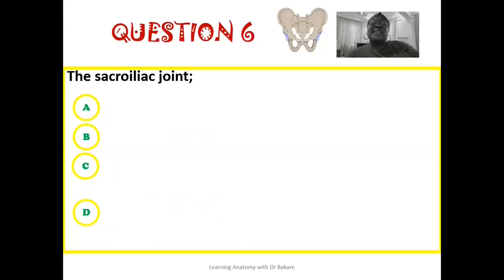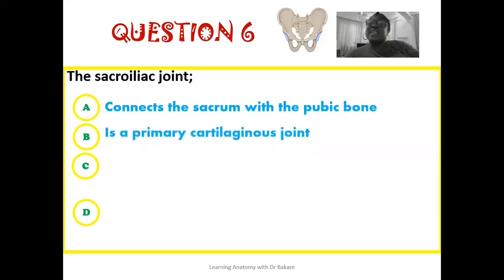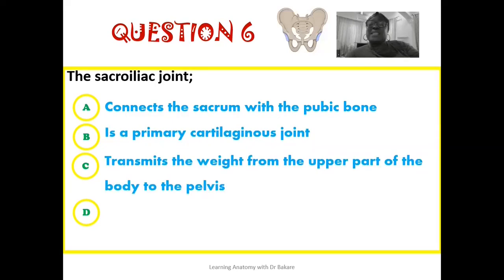The sixth question presents four statements about the sacroiliac joint: the sacroiliac joint connects the sacrum to the pubic bone; it is a primary cartilaginous joint; it transmits the weight from the upper parts of the body to the bony pelvis; or it is a syndesmotic type of joint. Which statement is correct?